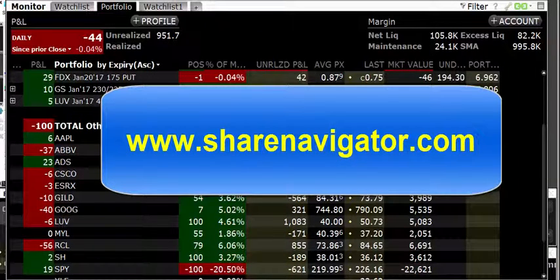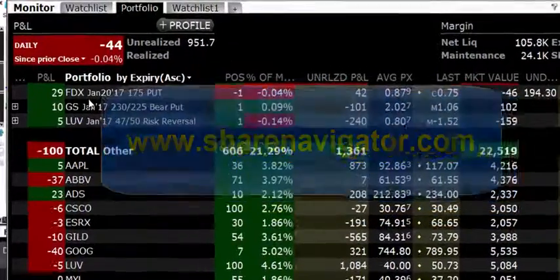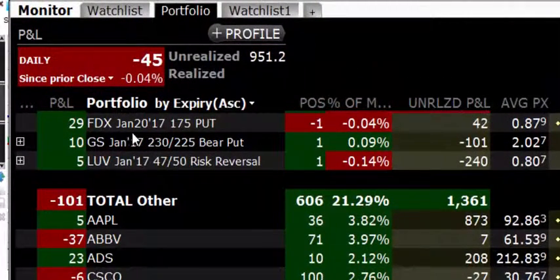Hi, this is Stephen from Share Navigator and we're just going to show you us closing down the short put trade on FedEx. This was an earnings trade that was placed last night. We basically sold the $175 put, which meant that we wanted the share price of FedEx to stay above $175 after their earnings report. And as you can see, we've made $42 profit in one day.